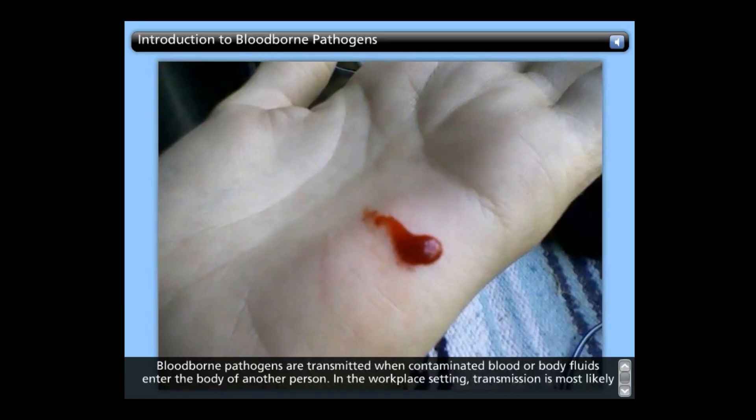Blood-borne pathogens are transmitted when contaminated blood or bodily fluid enters the body of another person. In the workplace, transmission is most likely to occur through an accidental puncture by a sharp object, such as a needle, broken glass, or other sharps contaminated with the pathogen, contact between broken or damaged skin and infected bodily fluids, and contact between mucous membranes and infected bodily fluids.